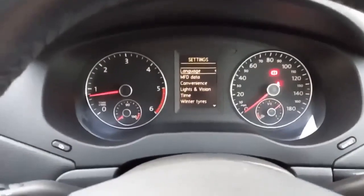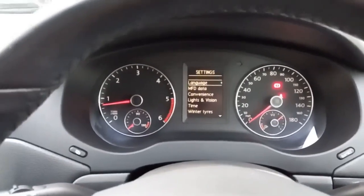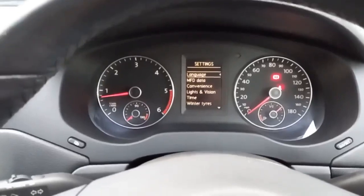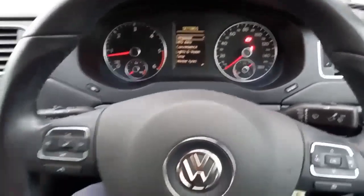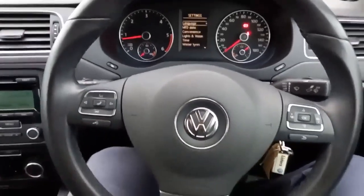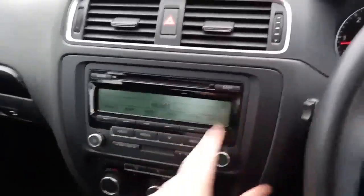Sitting in the driver's seat, it's a rather pleasant place to be. You've got the lovely display there — nice, clear and concise — with the analogue speedo, rev counter, temperature gauge and fuel gauge. Panning out, you've got your lights and your wipers. A number of steering wheel controls. And then we've got your CD player that runs along the top.